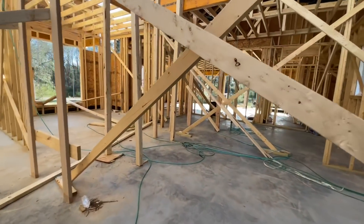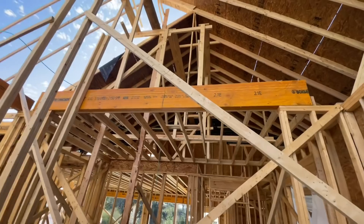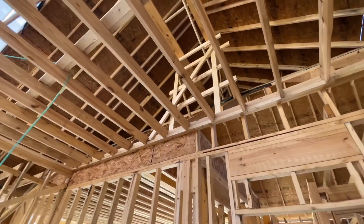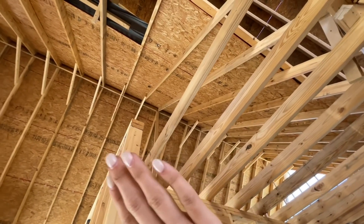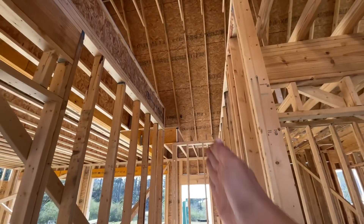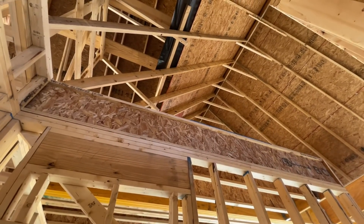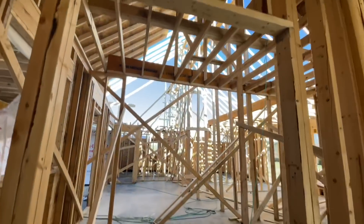You can see up here they've about got it all done. This will all be attic space and storage space. There will be stairs right here going up to the bonus room, with a landing and then another area going up. Maybe we can go up there another day — I don't see a ladder and I don't really feel like dragging one out here either.